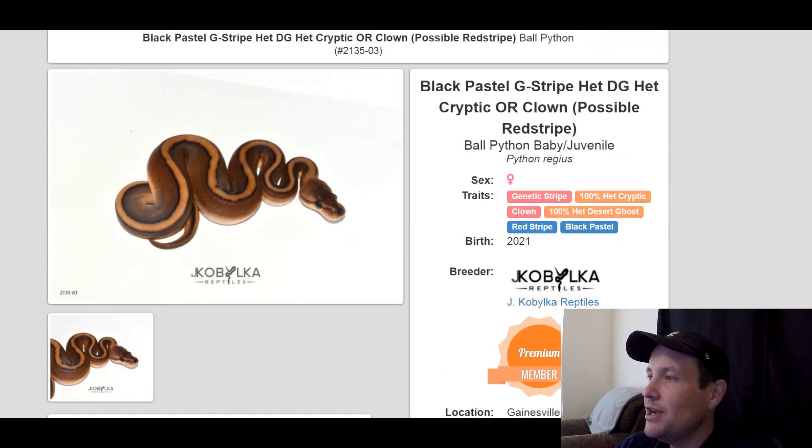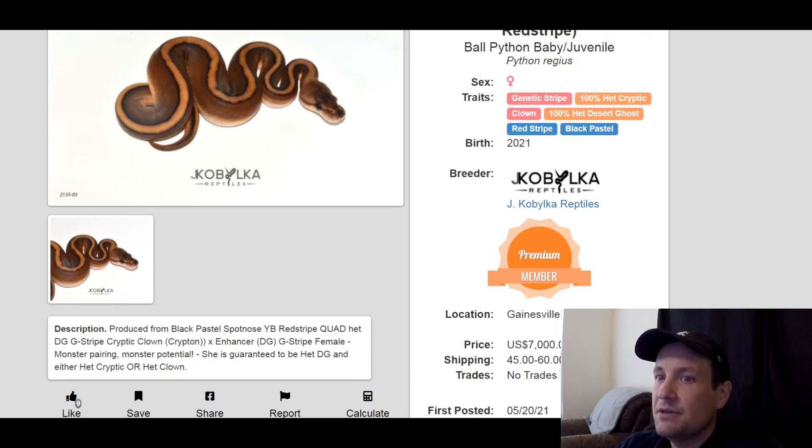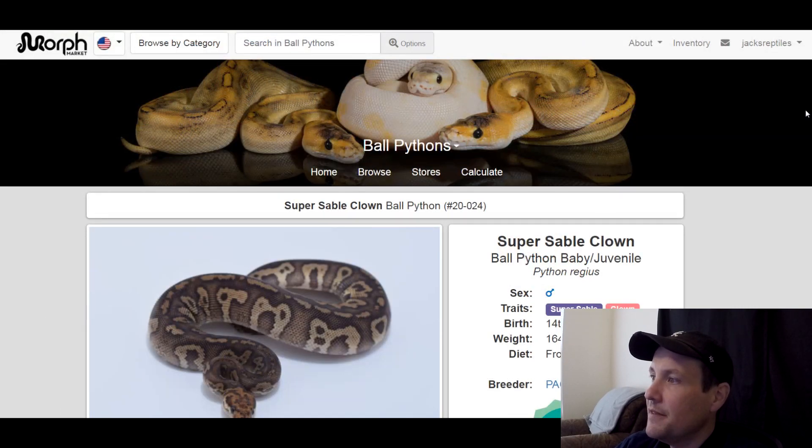This one is a genetic stripe, 100% het cryptic, 100% het desert ghost, clown, red stripe black pastel. All of these genes are really popular right now. This snake looks incredible. This is a female, produced this year, $7,000 — that'll tell you a lot about that snake.